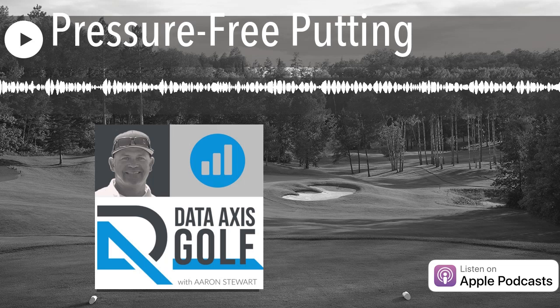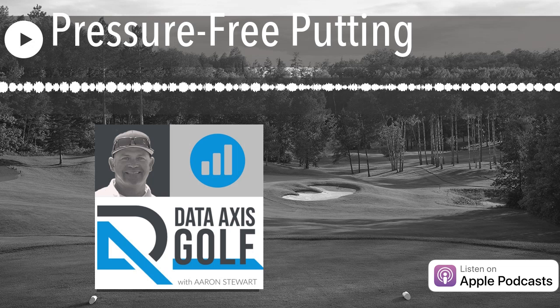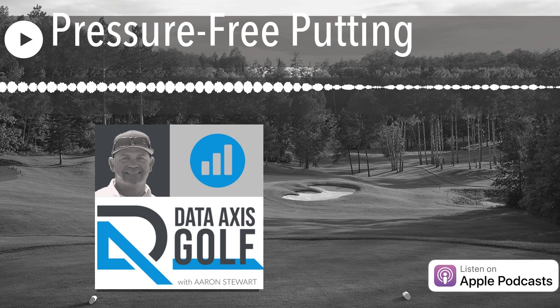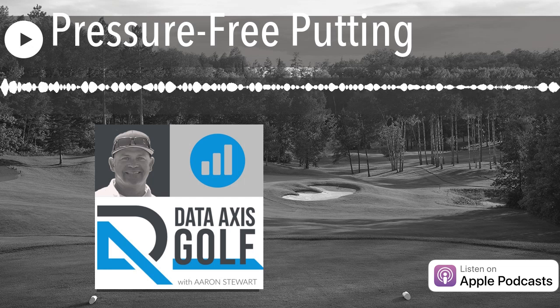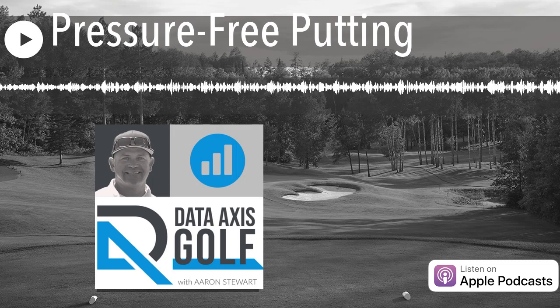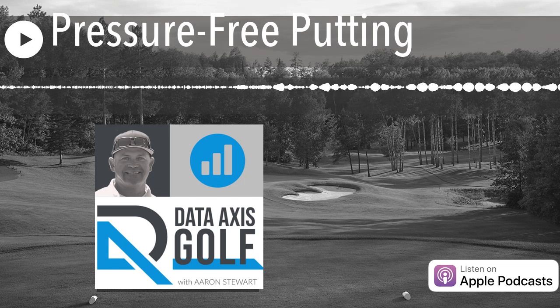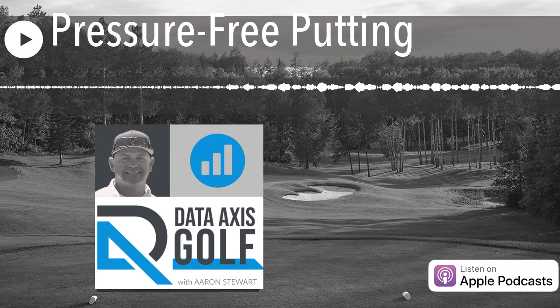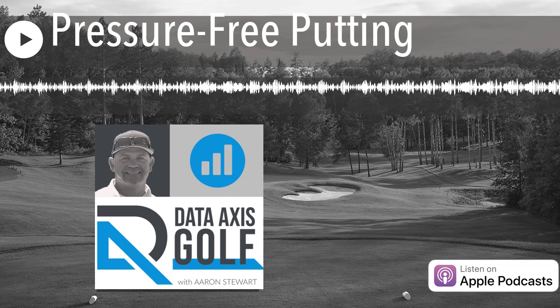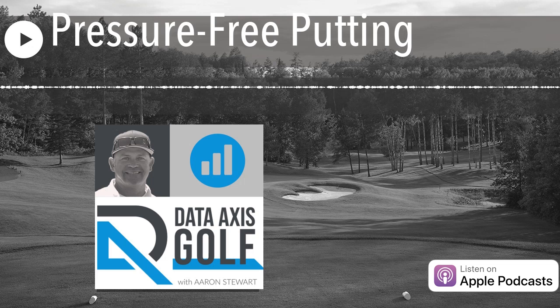I pulled all the data from all the putting stats for a full year of 2018 — the high and average of every range: over 35 feet, 30 to 35 feet, 25 to 30 feet, all the way down to inside 5 feet. The average pro, when they hit the green, was an average of 38 feet away from the hole. The percentage of putts made from over 35 feet on average was 0.3% — less than 1%. Really 1 out of 300 they would make from over 35 feet.